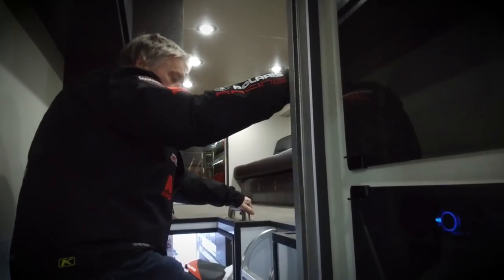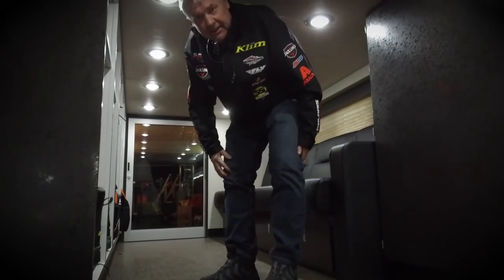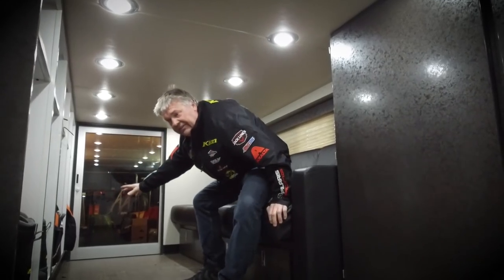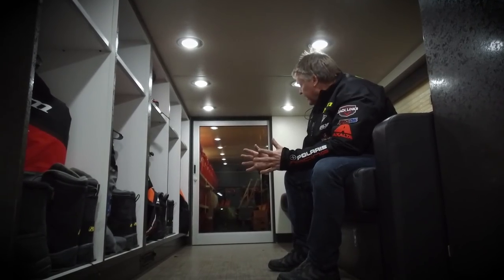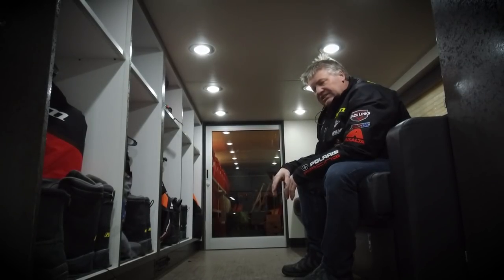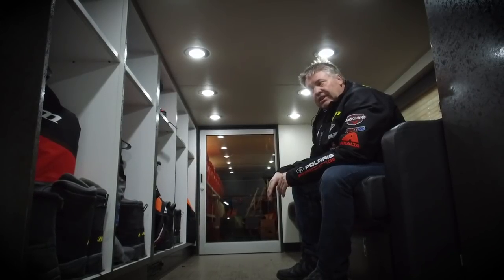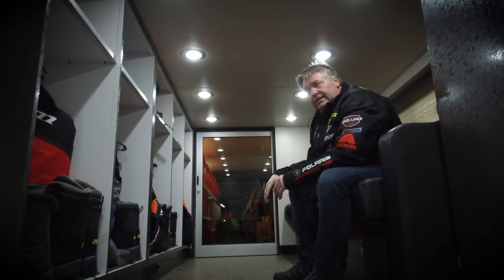We go upstairs to the second level. Up here we've got lockers for the crew and the racers — there's five lockers here and two more across here. Place for the guys to change, hang out, and relax up here. Got a stereo up here. Obviously nice and warm, and it's long days at the tracks so the guys can hang out and relax before race time.